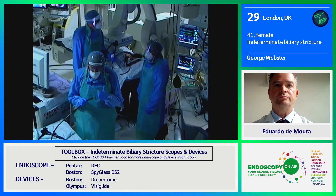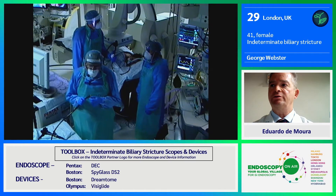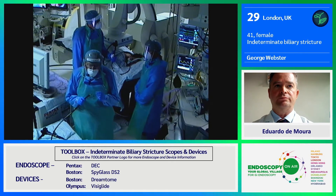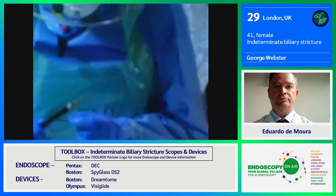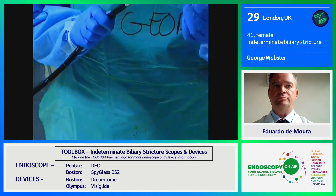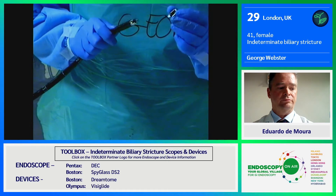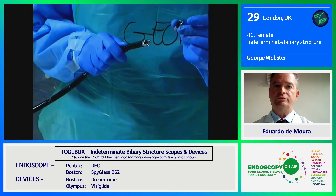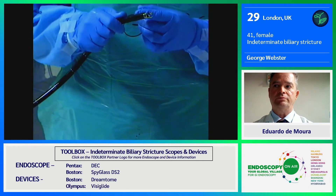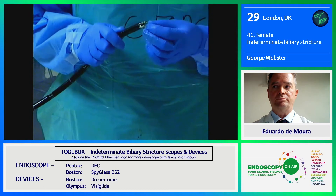Before we start, I would just say a couple more words about duodenoscope infection. We've learnt that the particular area of concern relates to the bridge of the duodenoscope, which is very difficult to clean underneath. This Pentax deck duodenoscope is a very clever innovation whereby the bridge is incorporated into the cap of the duodenoscope, making it much easier to clean and process the reusable tip and the reusable endoscope.